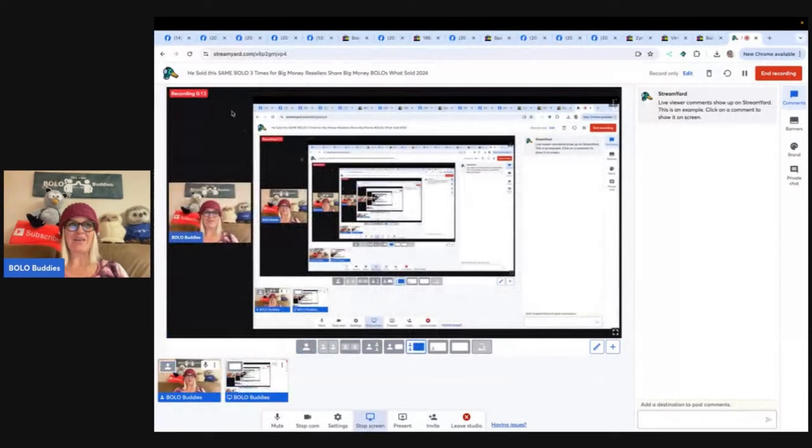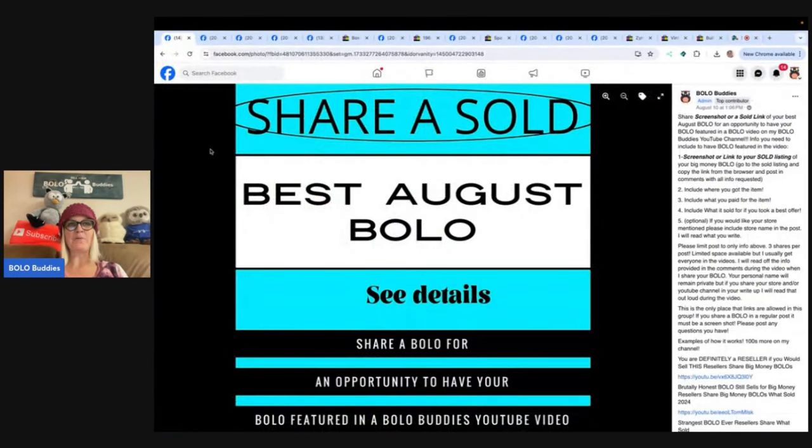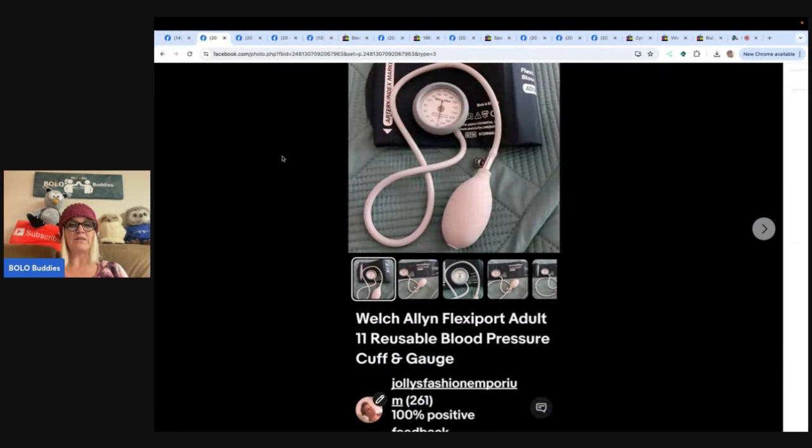Hey, Bolo Buddies. Thanks for watching. In this video, we're going to talk about big money bolos — items to be on the lookout for, items you can hopefully buy low and flip for a profit. I'm going to tell you where they got it, what they paid for, and what it sold for. In my Bolo Buddies Facebook group, there is a share post at the top for your best monthly bolo and your best plush bolo. You guys share where you got it, what you paid, what it sold for, shout out your social media and the platforms you sell on, and I will create a video just like this and share your bolo — a great way to get eyes on your different social media and stores. The Facebook link is in the link tree down below in the description.